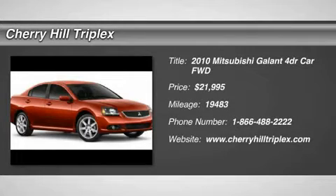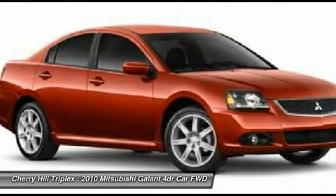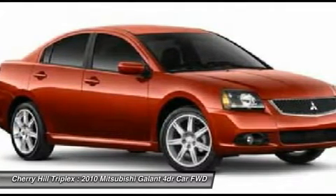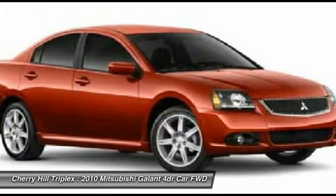The 2010 Mitsubishi Galant offers comfort and quality at every level, boasting extra touches that don't cost any extra. It's not just the roomy, plush interior that makes driving the Galant a pleasure.